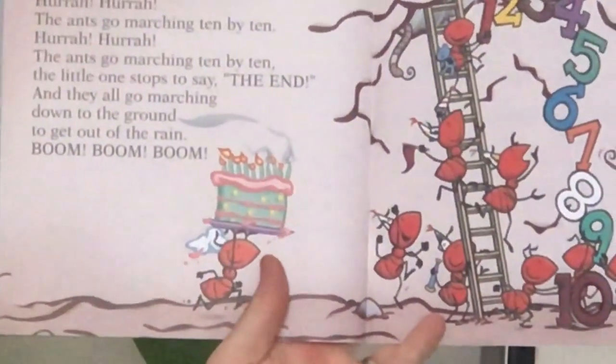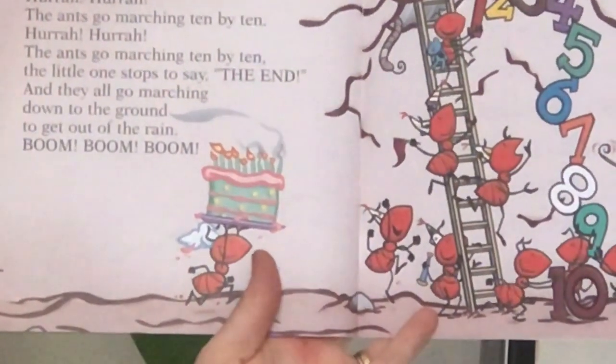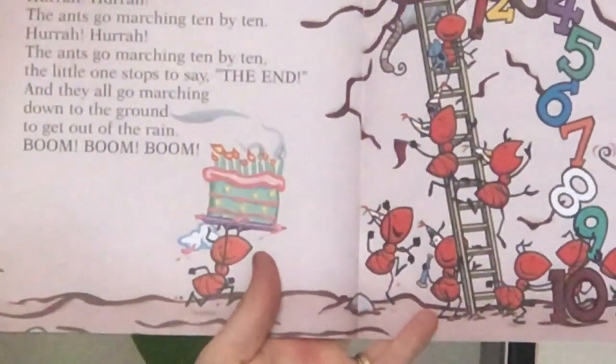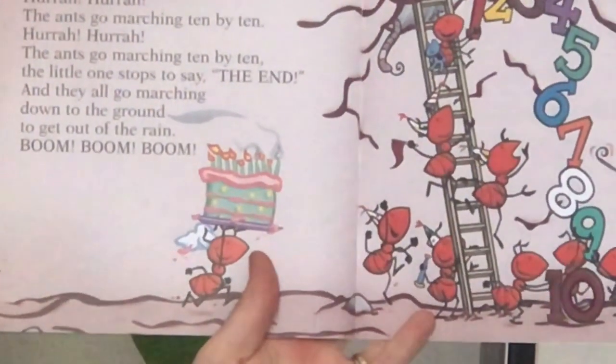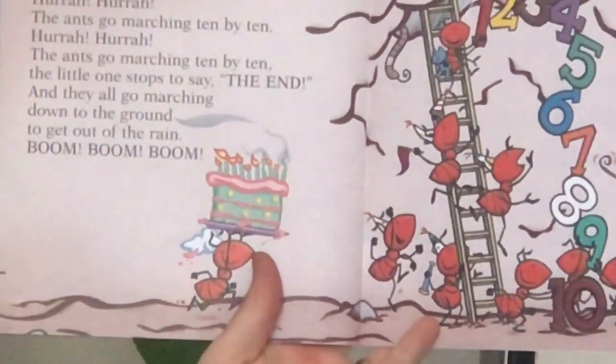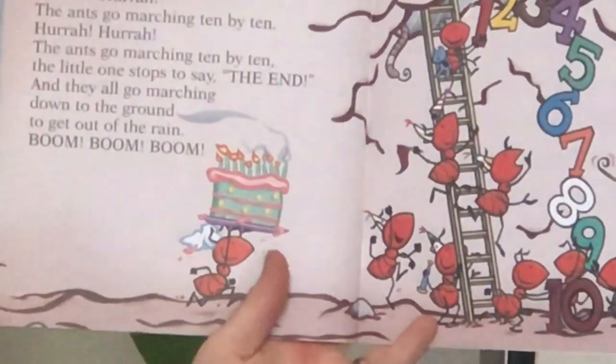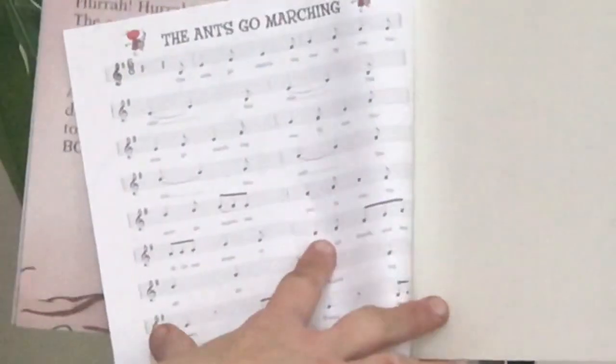The ants go marching ten by ten, hurrah, hurrah. The ants go marching ten by ten, hurrah, hurrah. The ants go marching ten by ten, the little ones stop to say the end. And they all go marching down to the ground to get out of the rain. Boom, boom, boom, boom.